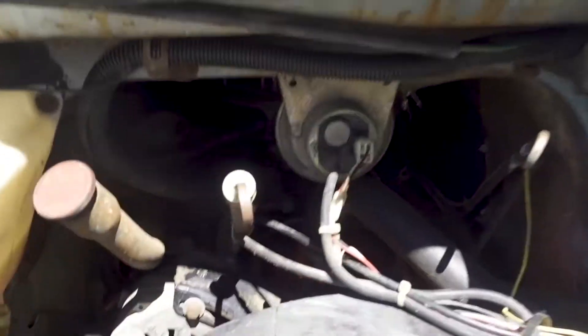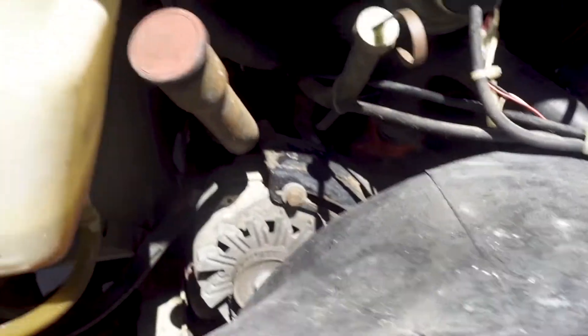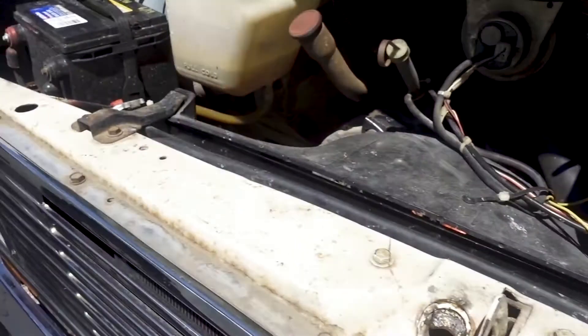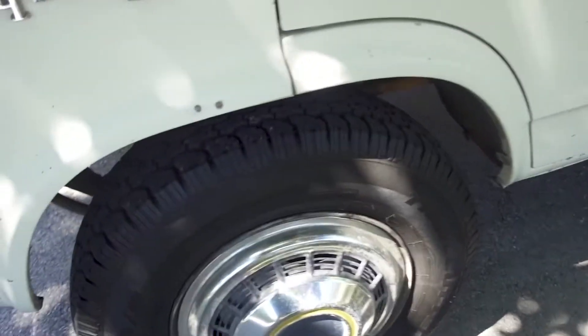They told me it had a 350 but there is a chance it might have a 400 in it — small block Chevy. He already did the starter, put in a new radiator, it's got two new batteries. So a bunch of stuff we won't have to do — the brakes were good, the tires are pretty new.